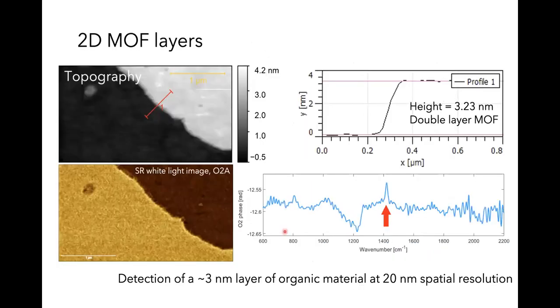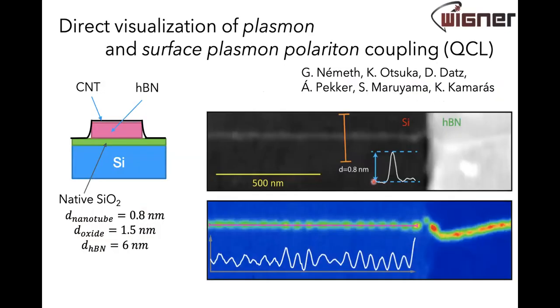Going further, we measured metal-organic framework layers only 3 nm thick and still saw very nice chemical signatures. We also wanted to do cooler studies — the first, using lasers rather than synchrotron, was on boron nitride with carbon nanotubes. The samples have silicon dioxide on silicon, with hexagonal boron nitride flakes and nanotubes overlaid. From the topography you can clearly identify the nanotube traversing from the silicon surface onto the hexagonal boron nitride.